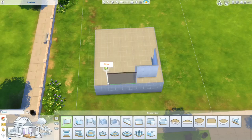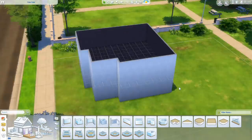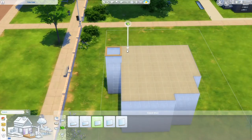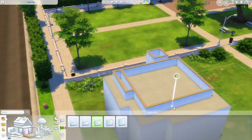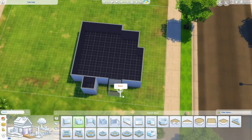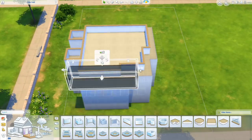Hello everyone and welcome back to the channel, or welcome if you are new! I'm Kitty and today we're doing another episode of building Newcrest. I think this is episode 4 or part 4. So far I have built a starter house, an affordable family house that was 40,000, and a library.